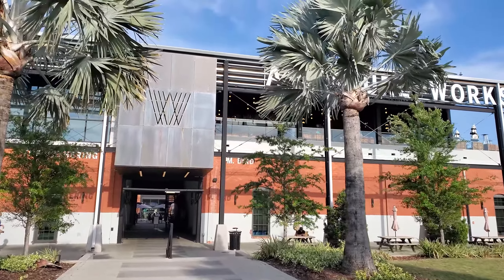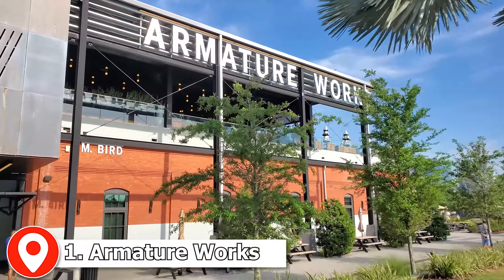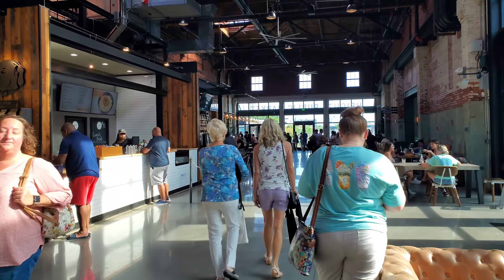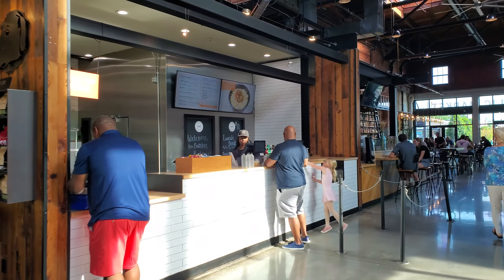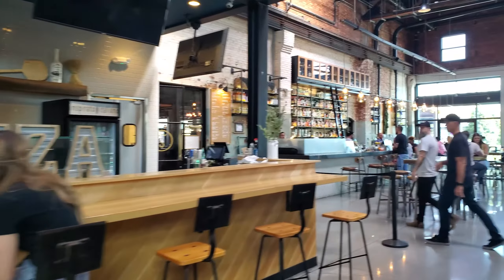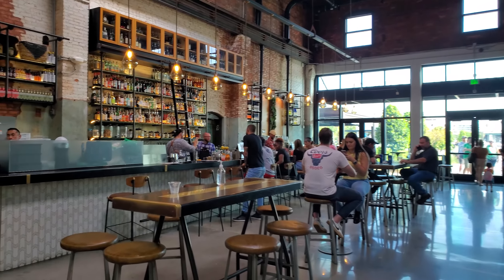Hey everybody, we're here at Armature Works in Tampa. I'm going to show you some of the stuff there is to do here. One of the first things we're checking out is the inside of the Armature Works area. They have coffee shops, places where you can get food, and a bar where you can get something to eat or drink.